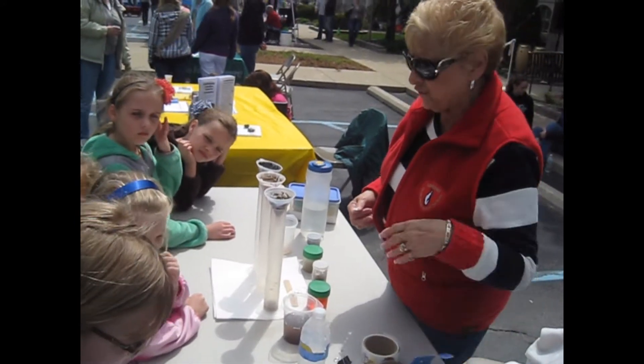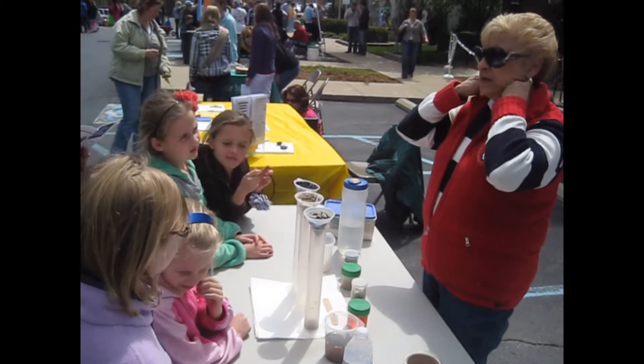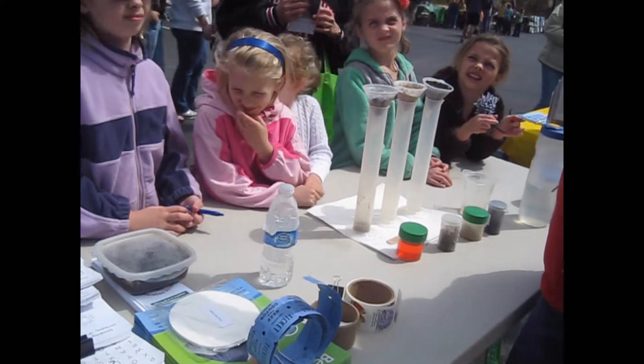You guys can have some of these afterwards if you want. You guys get your water from Eagle Creek, and on a nice rainy day it probably looks a lot like this — pretty dirty.